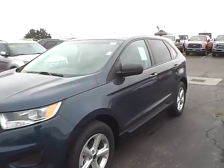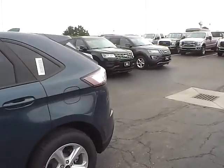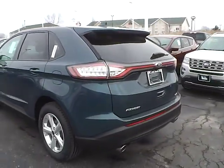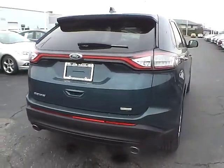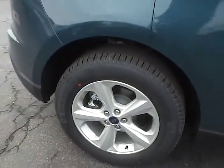Today we've got a 2016 Ford Edge SE with a too-good-to-be-blue exterior and an ebony interior. Two-liter four-cylinder EcoBoost engine with an automatic transmission. Aluminum alloy wheels with four-wheel disc brakes.